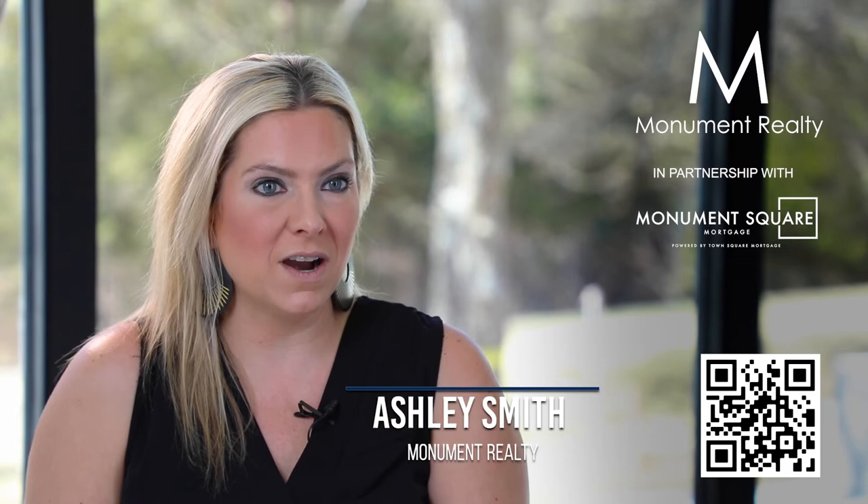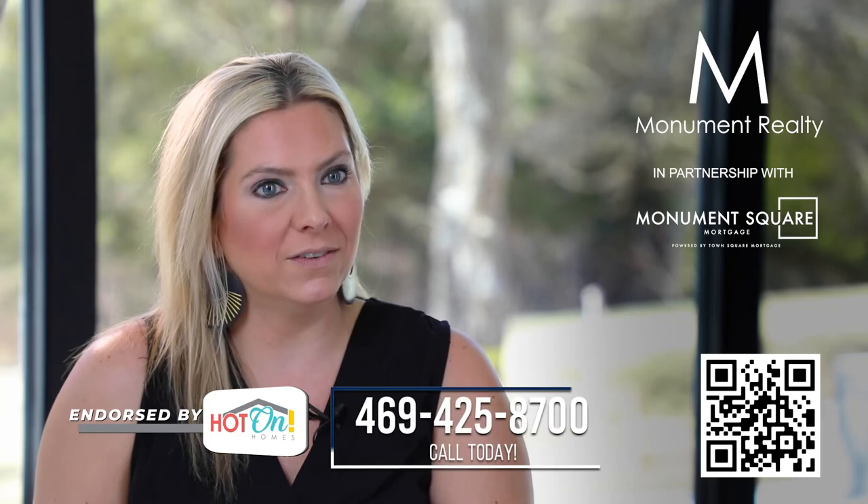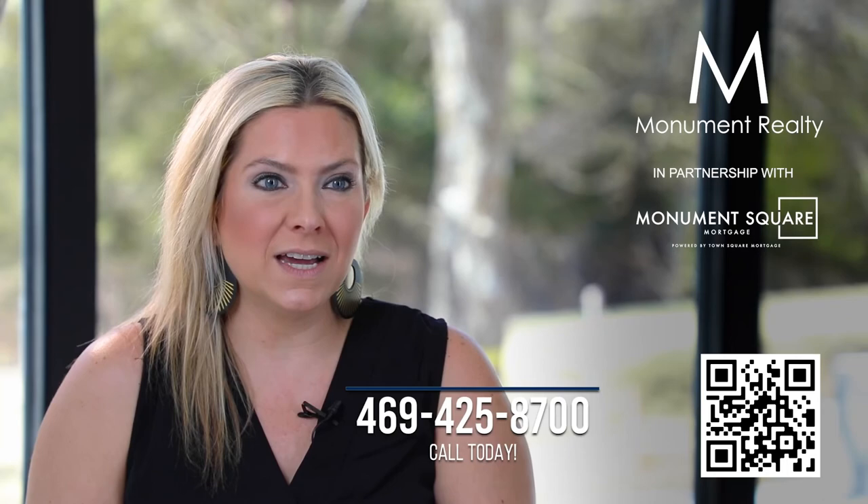I prepare my home shoppers before they start shopping — basically getting them ready to see what's on the market. Education right now is very important: this is what a certain budget will get you in this town versus that town, how prices have changed, and what you're looking for. Also understanding the process — a lot of times you'll only have one weekend to put an offer in and decide, so you have to move quickly.